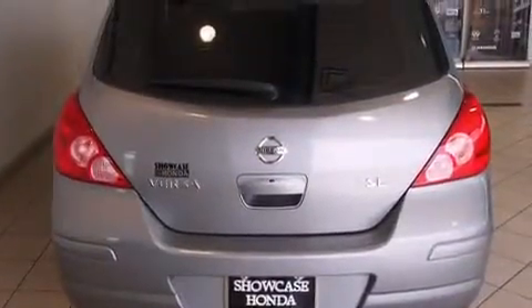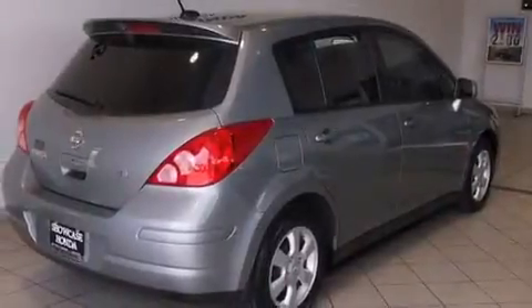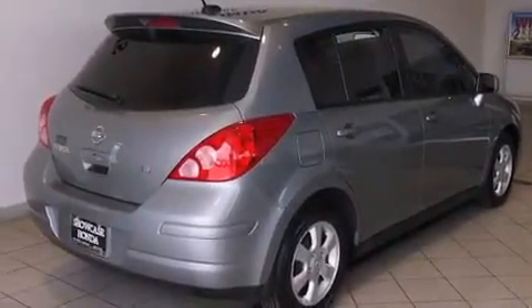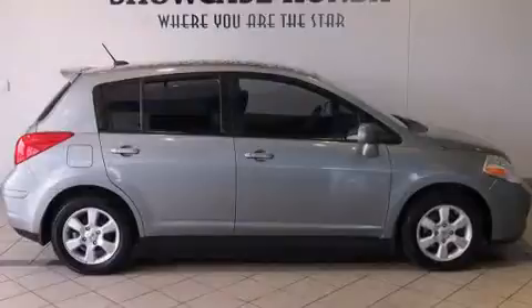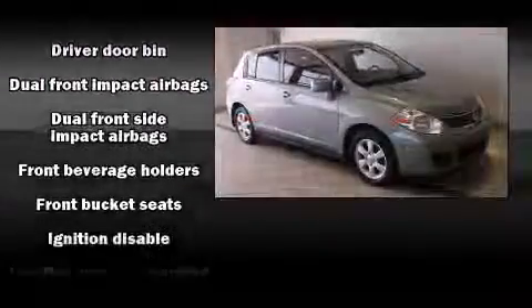Nissan prioritized practicality, efficiency, and style by including a tachometer, variably intermittent wipers, and more. Storage solutions are integrated throughout the interior, demonstrating thoughtful attention to detail.